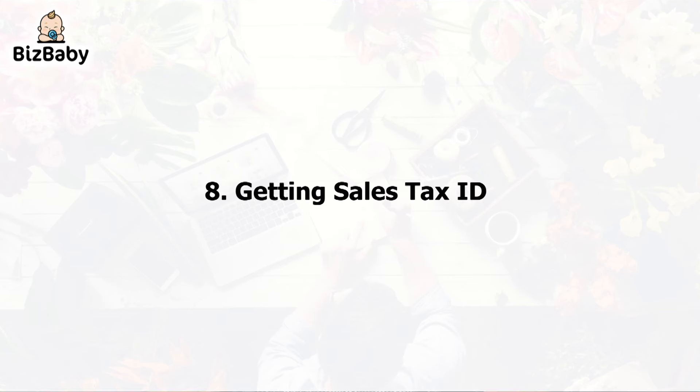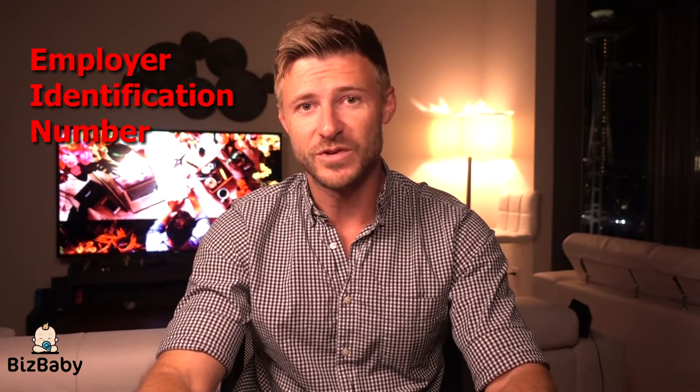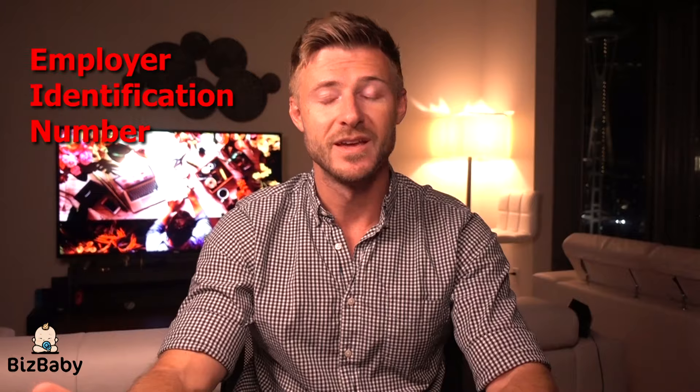Number 8: Getting a sales tax ID. If you are selling a product or providing a service, you may be required to pay state sales tax. Sales tax ID is usually obtained through a state government website. This is very different from your EIN — EIN is an Employer Identification Number, a federal registration number to pay taxes. A sales tax ID is a state identification for your business to report the sales portion of tax.